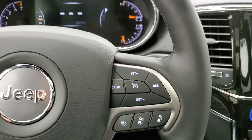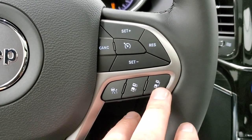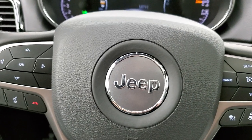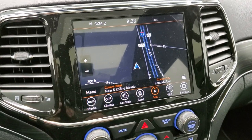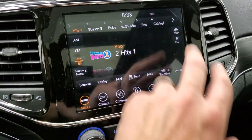Heated leather wrap steering wheel. Cruise controls are on the right — these are your adaptive cruise controls, so you can pick how close you are to the vehicle in front of you. You have your Bluetooth and information center controls on the left. This one comes with the 8.4-inch Uconnect 4C radio with the factory navigation system, and also AM, FM, and Sirius XM radio capabilities.